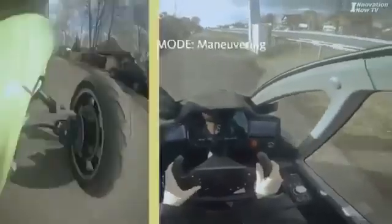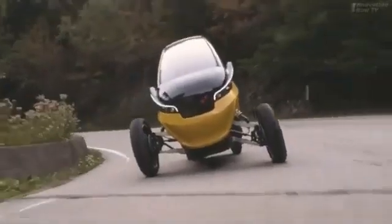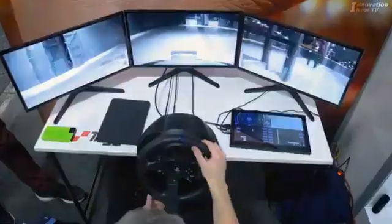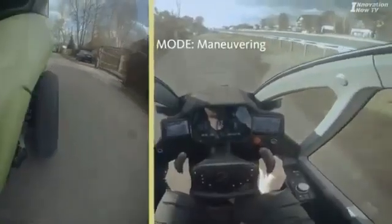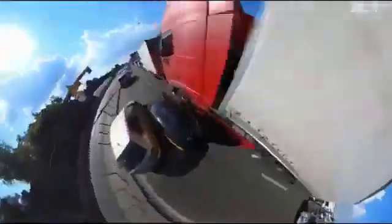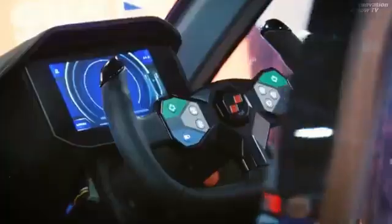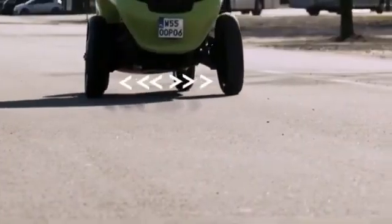The Trigo's integration of smart technology enhances its performance, providing a quiet, efficient, and sustainable mode of transportation. Its retractable front wheels not only improve maneuverability but also contribute to a versatile driving experience that adapts to various urban challenges. As more cities shift towards sustainable transportation solutions, the Trigo offers a perfect blend of innovation and practicality, providing a clean, efficient, and convenient way to navigate the city.